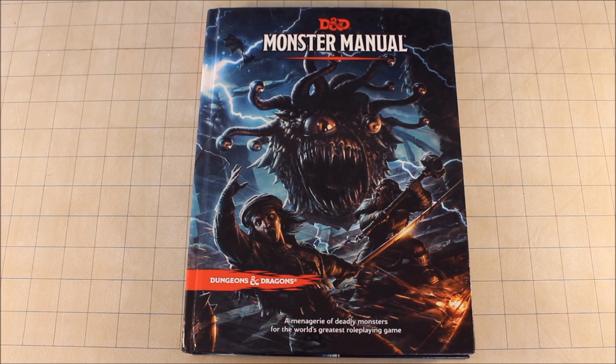Hi, welcome to How to D&D. My name is Fred Wheeler and today I'm doing a review of the Monster Manual for Dungeons & Dragons 5e. This is my favorite book for the D&D 5e game, primarily because it's full of monsters and I love monsters.